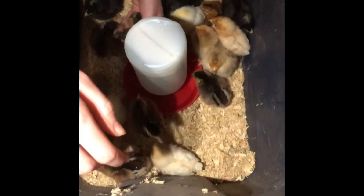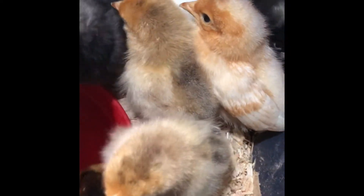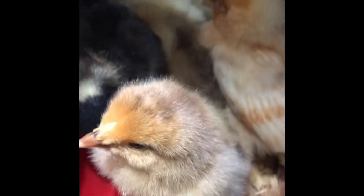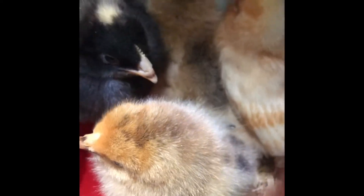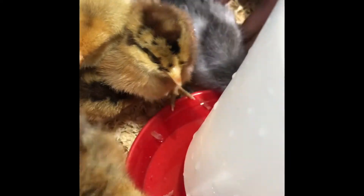How many did we get? 20. We just used this little tote overnight until we could get our brooder cleaned out. You'll see that in the next clip coming up.